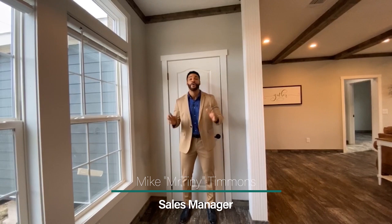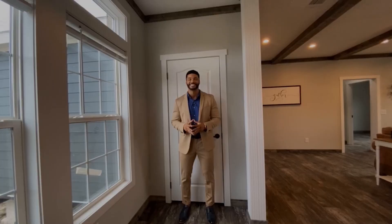How's it going everybody, this is Mike, Mr. Tiny Timmons, coming to you with another episode of Multi-Section Monday, where every Monday I showcase a particular multi-section home that we have available here at Recreational Resort Cottages. And this Monday, I'm bringing to you the McGarrity.